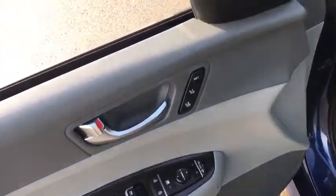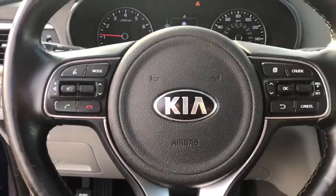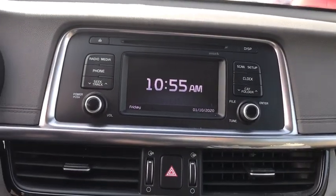Its smooth-flowing lines speak of grace and style and offer a strong hint of European luxury. This vehicle has less than 75,000 miles. Here are some of this vehicle's great options.